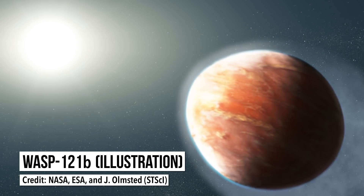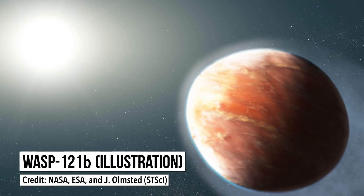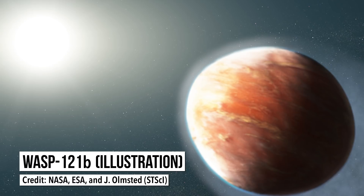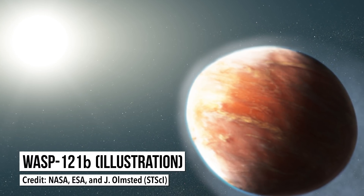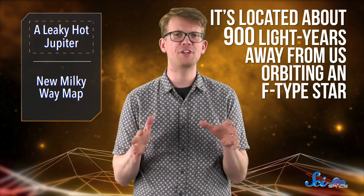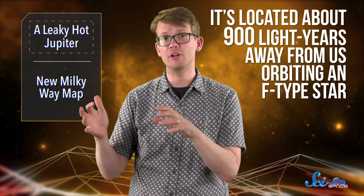The planet in question is known as WASP-121b, whose discovery was announced back in 2016. It's about 20% more massive than Jupiter, but has nearly twice the diameter, so it's puffier. It's located about 900 light-years away from us, orbiting an F-type star — one slightly more massive, hotter, and brighter than our own Sun.